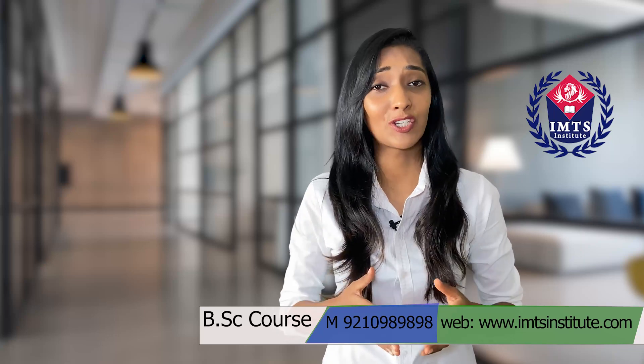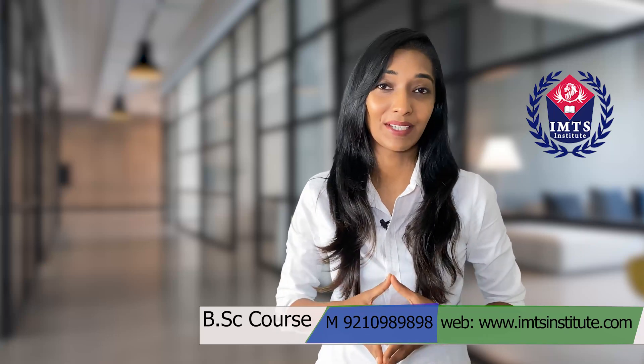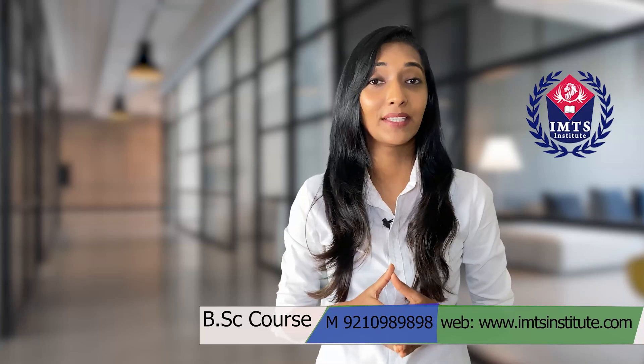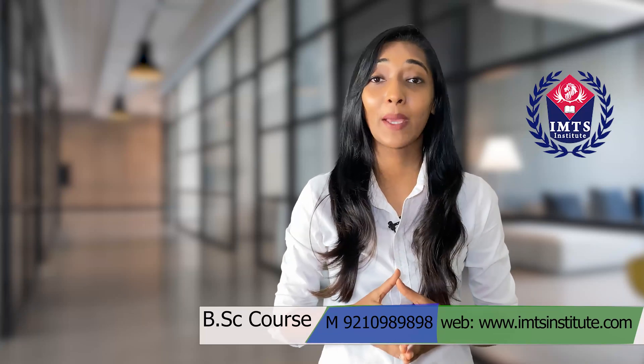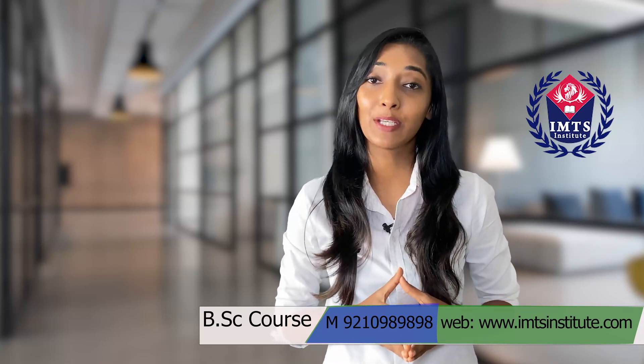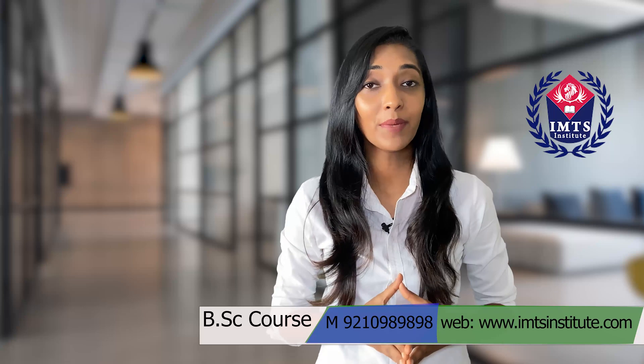With IMTS Institute, we also offer online counseling of distance and regular mode, approved by the university and all the respective government bodies as applicable. The duration of BSc courses is a minimum of three years to a maximum of six years.